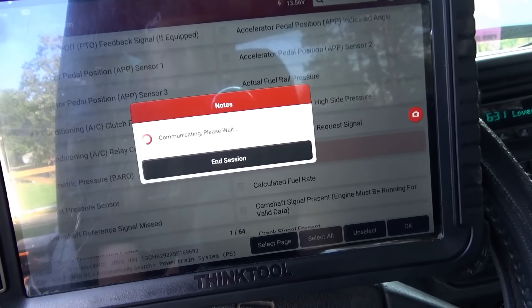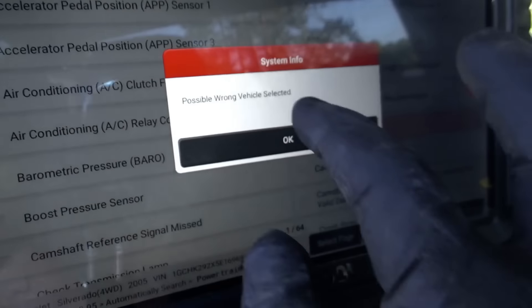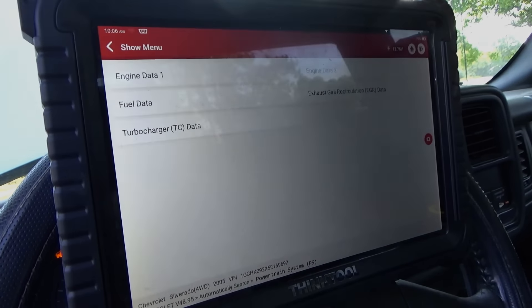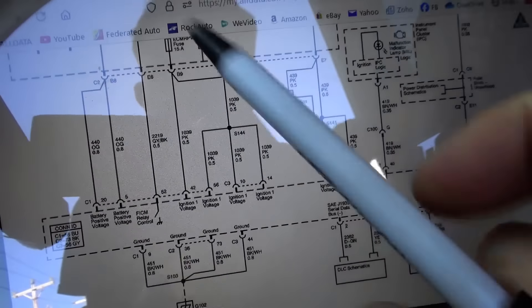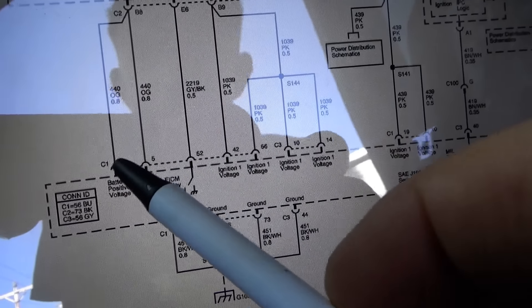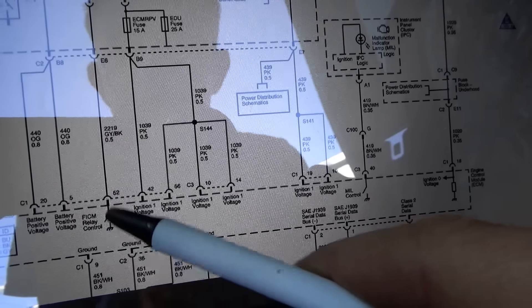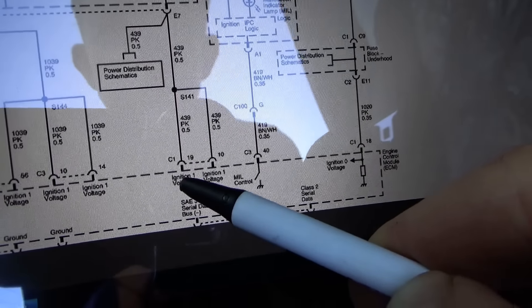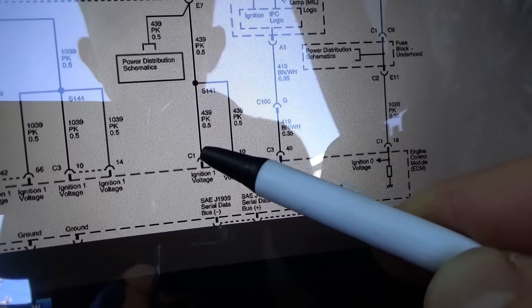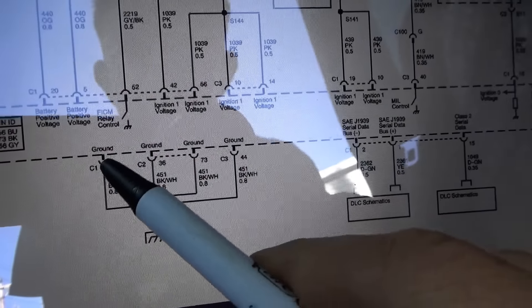Do we really need to check powers and grounds? Yes — let's check them before condemning this computer. After pulling up the OE diagram for powers and grounds to the engine control module: we're looking for battery positive voltage from the PCMB fuse on connector C1 pins 20 and 5. Then ignition voltage 1 is pink wires on C1 pins 19 and 10. Ignition zero — accessory/start — is C1 pin 18, pink wire. Grounds are C1 pin 9, C2 pin 36 and 73, C3 pin 44. I have all those written down.